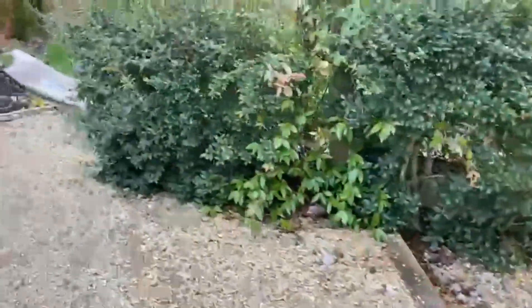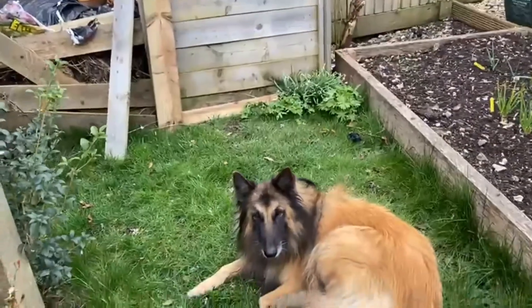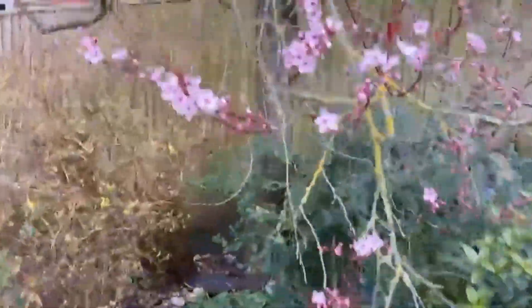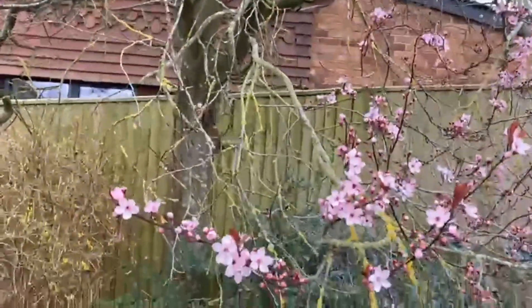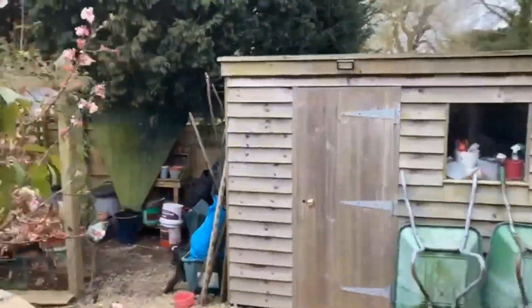Coming round the rest of the garden and down the other side now. Because it was two cottages, we bought two parts of the garden. Here's our beautiful china dog. And round here the cherry blossom is coming out — beautiful, isn't it? And through the archways — we've got four archways, I think.